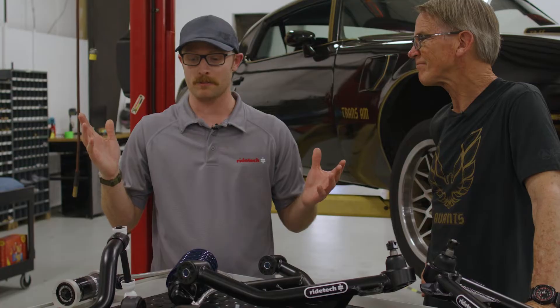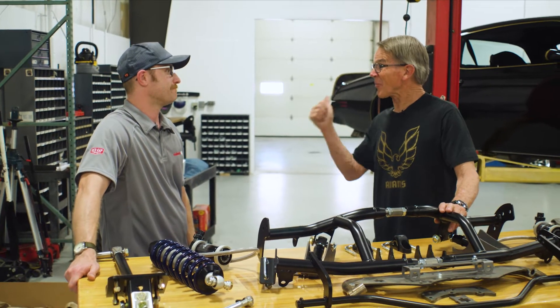I'm looking forward to seeing the fruits of our labor as well. Let's get it right on the Trans Am right now.